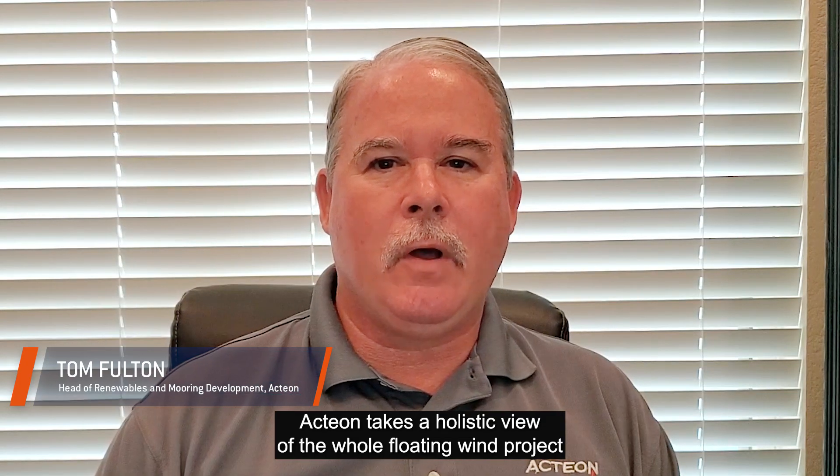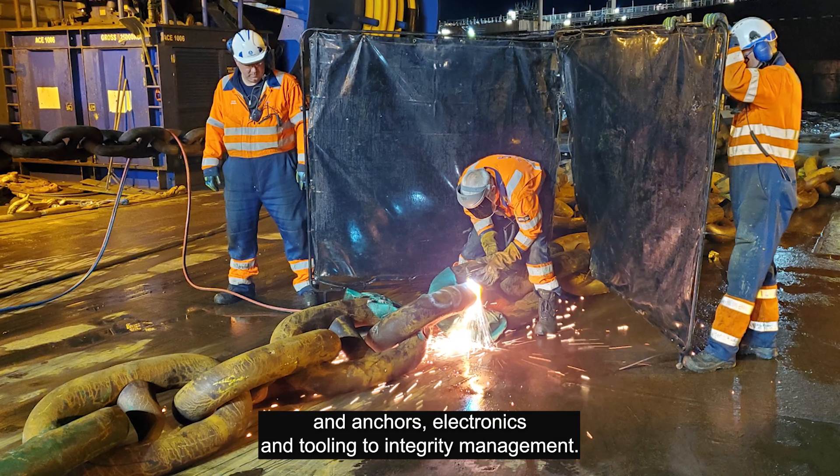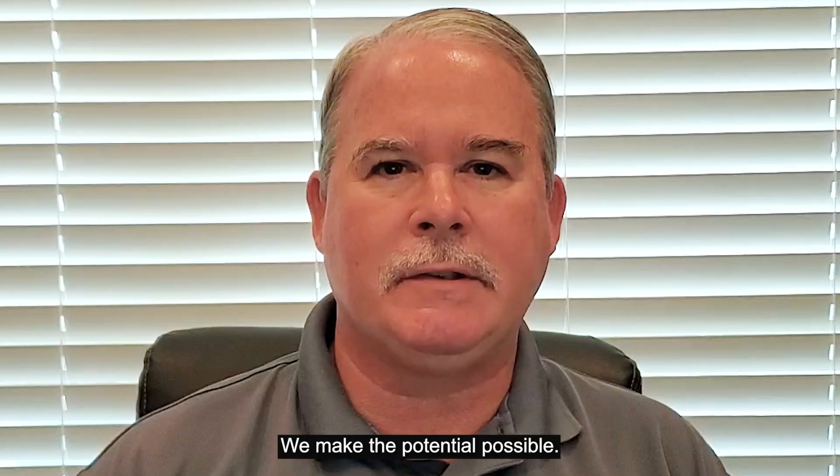Action takes a holistic view of the whole floating wind project — from geoservices and foundations work, moorings and anchors, electronics and tooling to integrity management. We make the potential possible.